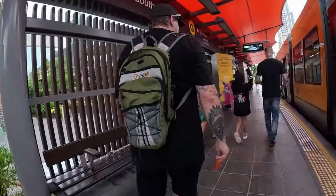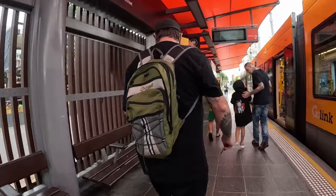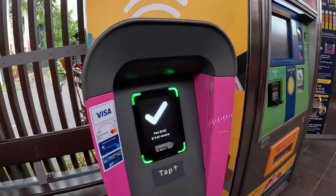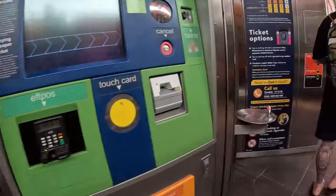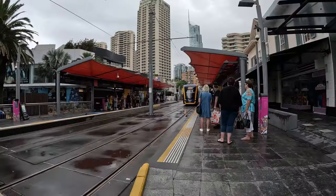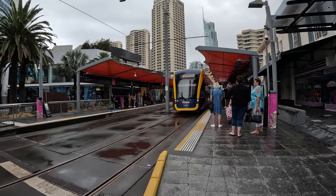Tourist central will be one of the Surfers Paradise stops — either at Cavill Avenue or a kilometre away at the Q1 building for the SkyPoint Observation Deck. Don't forget to tap off so you don't get charged an excess amount.